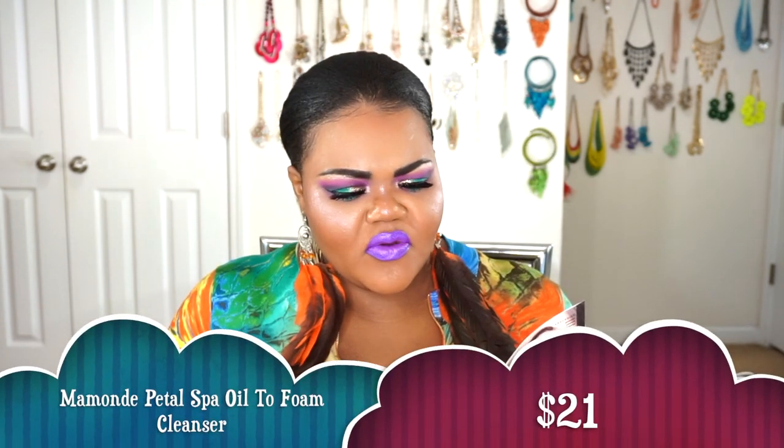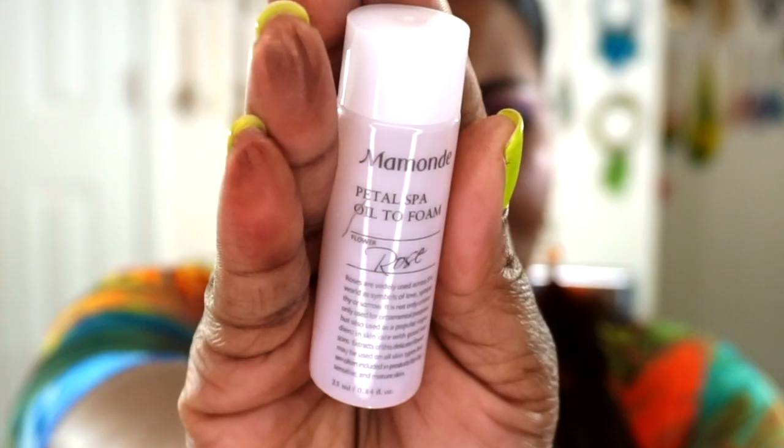The next thing we got in our box is from My Monday — this is their Petal Spa Oil to Foam Cleanser. This is a small travel size that gives you a chance to try it; the full size is $21. It starts as an oil and then transforms into a foam, dissolving your foundation, mascara, and eyeliner quickly — so it's also a makeup remover. You go in with a dry face, put some in your hand and massage it in, then add water to start the cleansing process. It foams up and you wash it off, and allegedly all your makeup comes off.